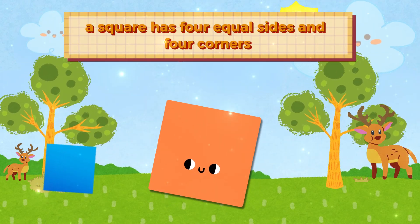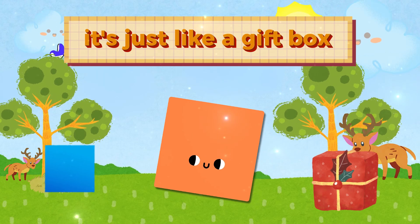A square has four equal sides and four corners. It's just like a gift box.